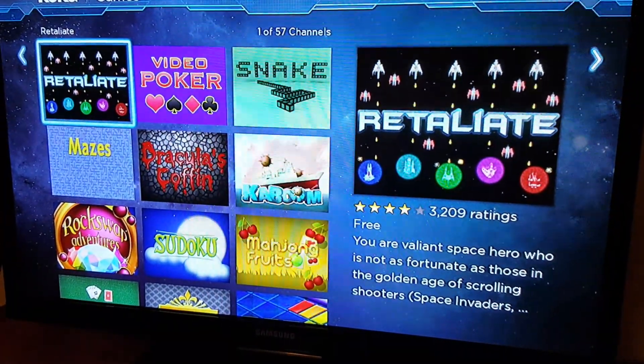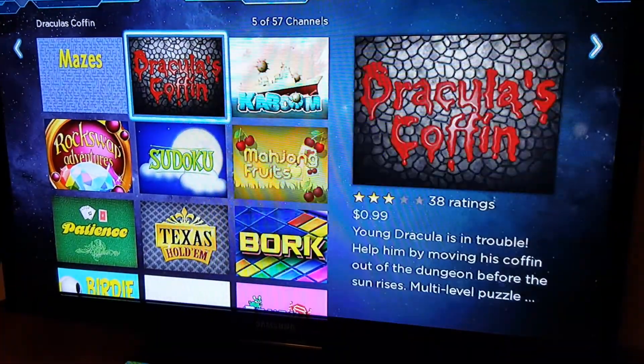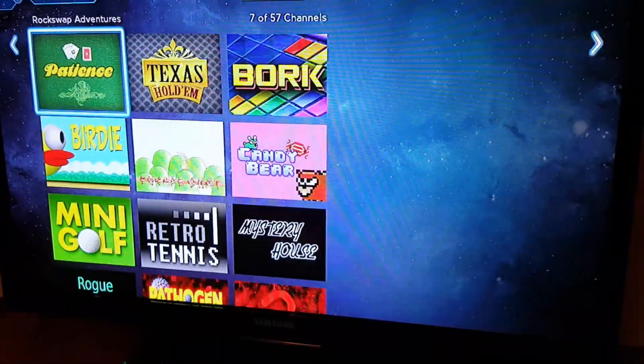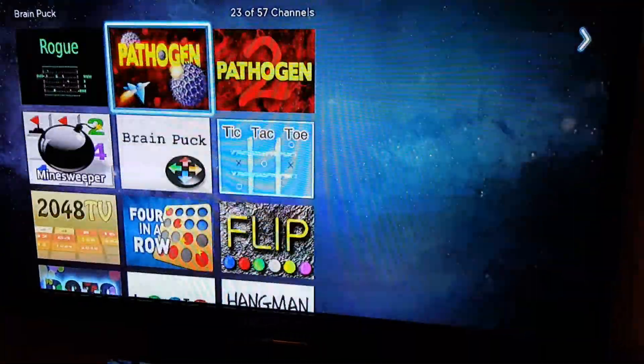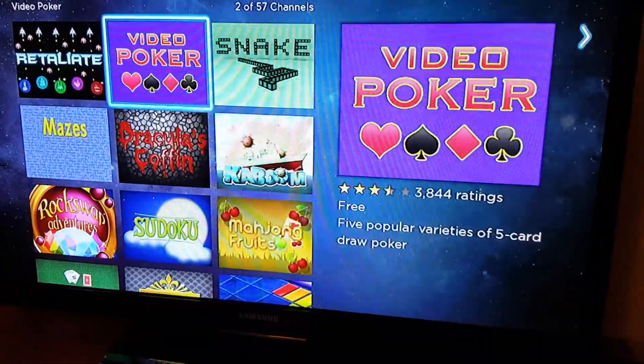You also have games. They're not high-graphic games, but there are games — video poker, Snake, Dracula, Call, Finn, Sunuco, and Texas Hold'em Poker. You do have to pay for some of them; some are cheaper than others.